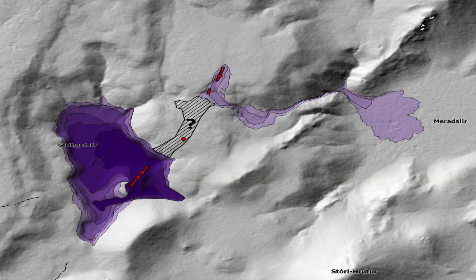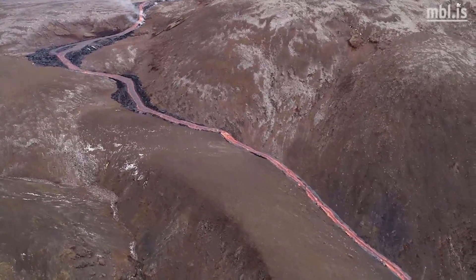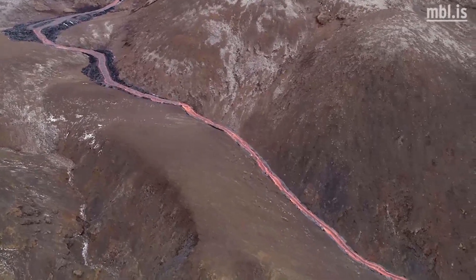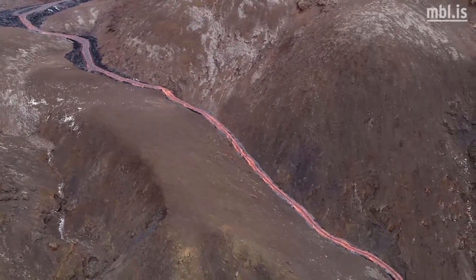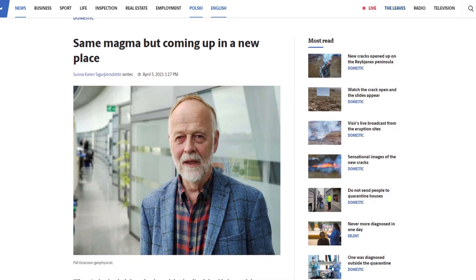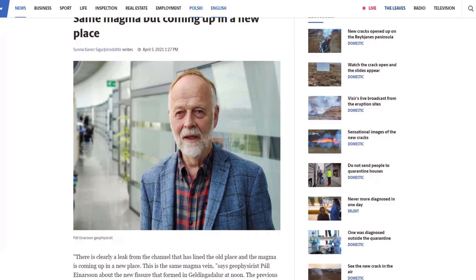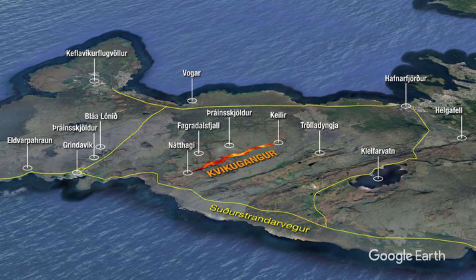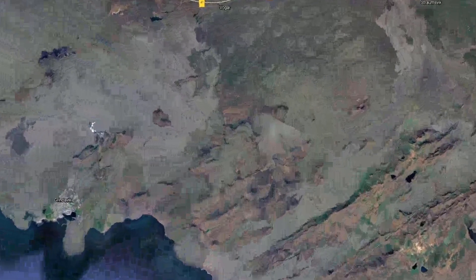The lava flow produced by the largest fissure is now covering up the valley floor of Meradalir, and it's remarkable to see how thin the lava is, which is due to how hot it is. It is hot because of the depth it's coming from, being fed straight from the mantle, making it very pure. All these fissures are being fed by the same magma dyke, or plume, and it's this dyke that we were always talking about and watching before the eruption began.